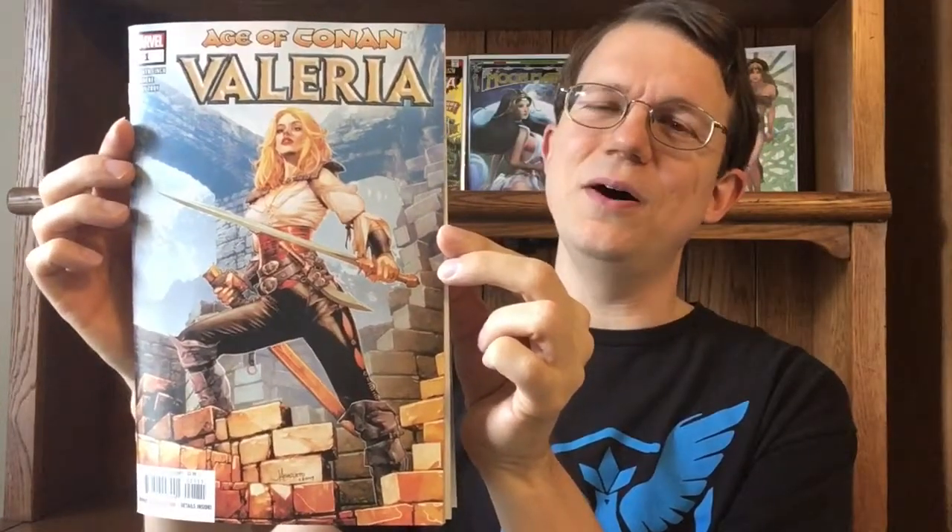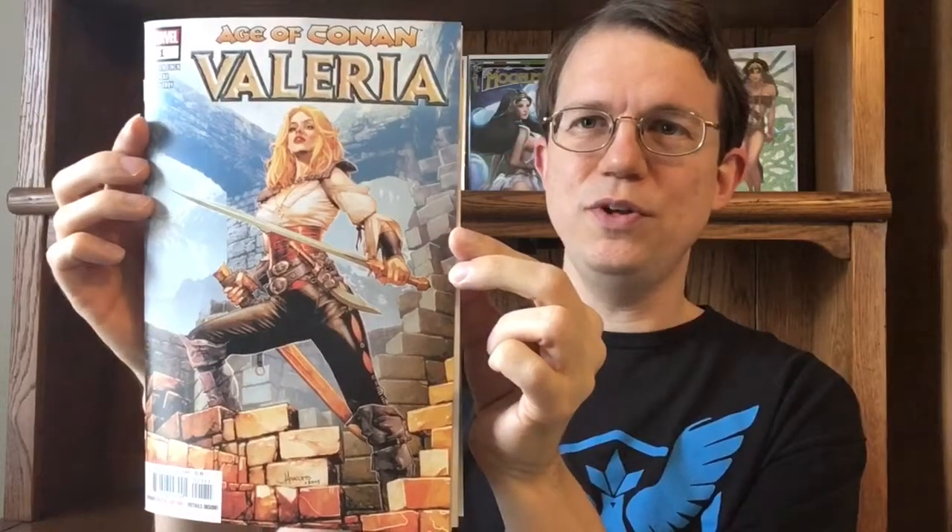This is a brand new Conan-related miniseries they just came out with, and it stars Valeria, who is actually a character that doesn't get a lot of comics. I have hundreds of Conan comics, and I only own two appearances of Valeria. I actually know very little about this character, so I'll get into why that is and some of the history with Valeria.